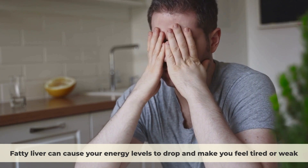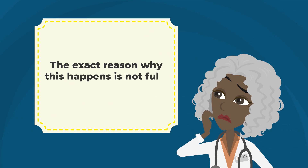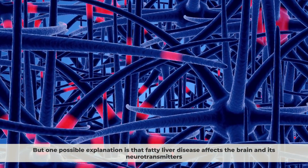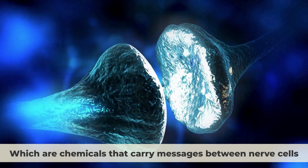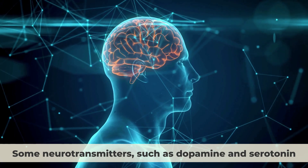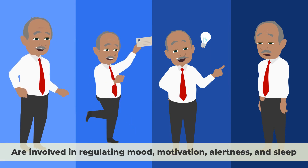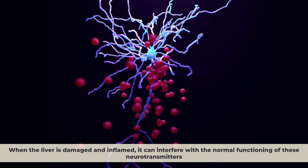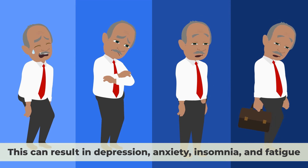Fatigue. Fatty liver can cause your energy levels to drop and make you feel tired or weak. One possible explanation is that fatty liver disease affects the brain and its neurotransmitters, which are chemicals that carry messages between nerve cells. Some neurotransmitters, such as dopamine and serotonin, are involved in regulating mood, motivation, alertness, and sleep. When the liver is damaged and inflamed, it can interfere with the normal functioning of these neurotransmitters, resulting in depression, anxiety, insomnia, and fatigue.